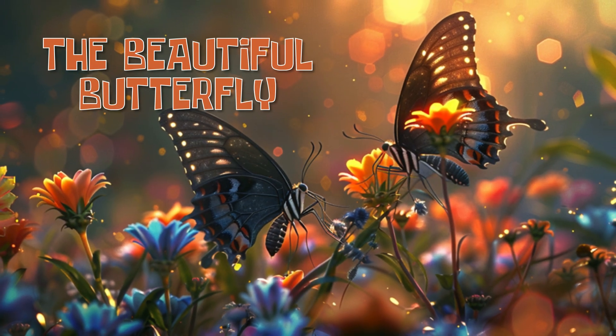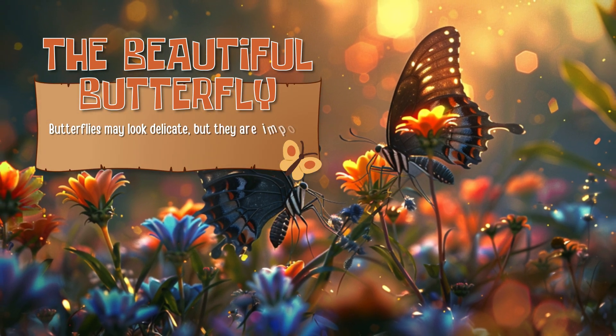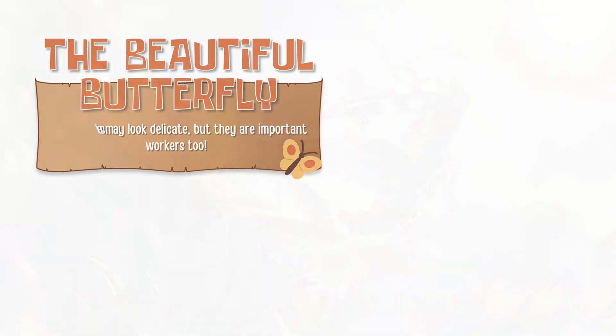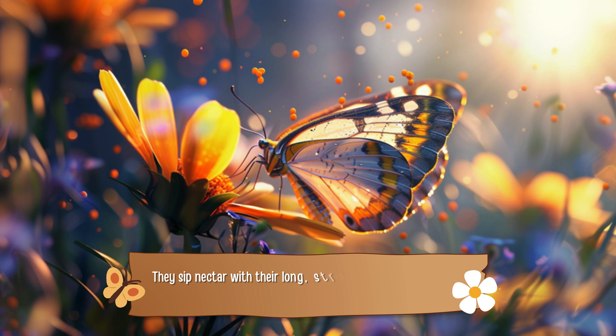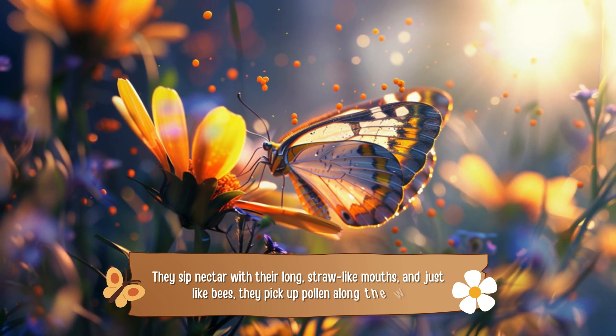The beautiful butterfly. Butterflies may look delicate, but they are important workers too. They sip nectar with their long, straw-like mouths, and just like bees, they pick up pollen along the way.